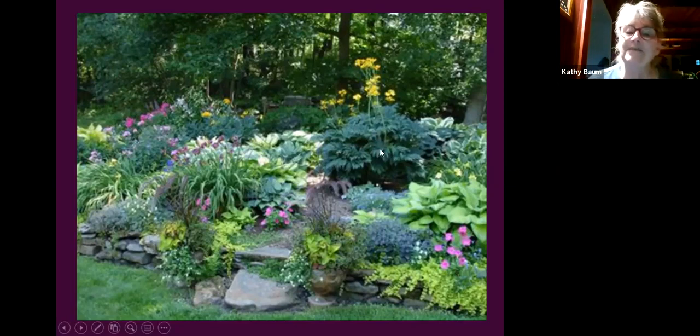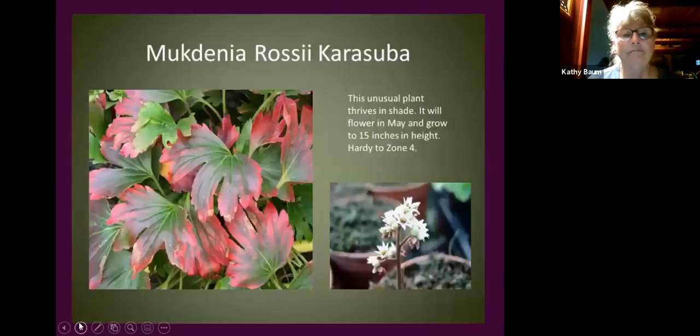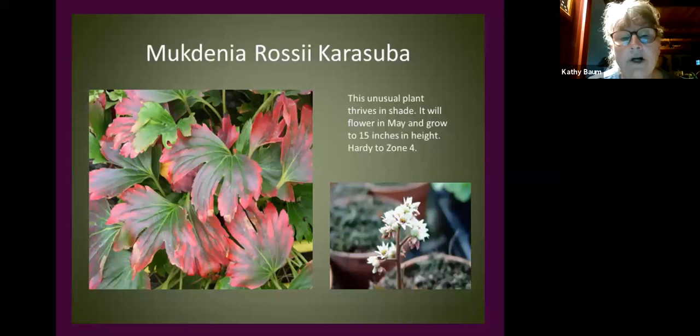Rodgersia — I don't always have great success with it, but I've seen it three feet tall in a master gardener's yard. It's part of the rhubarb family, has a crimson look in spring and fall, and beautiful flowers. For an attentive gardener it's absolutely beautiful — I've seen it in a massive six-by-eight-foot display at the Flower Factory and it was stunning.